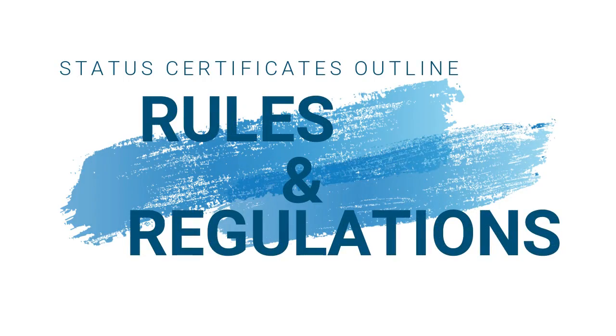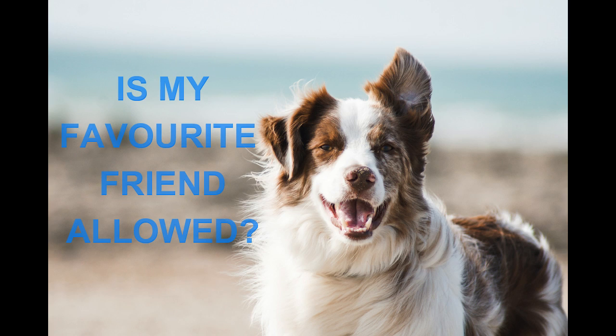Today we are discussing status certificates — what are they and what you need to know if you're considering buying a condo of any kind. Status certificates basically outline the information concerning your enjoyment of the unit and the common areas, including the rules and regulations around pets, building amenities, and the do's and don'ts of the building. You'll want to ensure their bylaws and regulations are suitable for you.